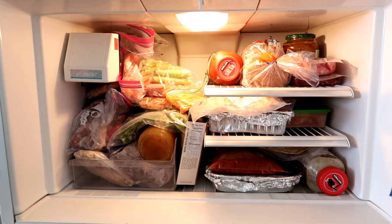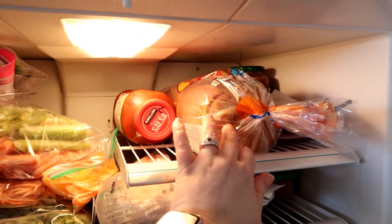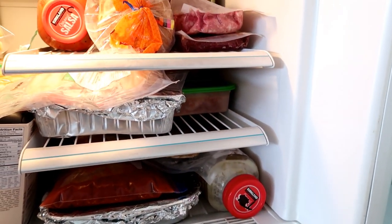Make sure you label everything. We've all put something in the freezer thinking we'll remember what it is, and two months later you're digging through and have no idea. Get a Sharpie — I keep one right in my drawer with my Ziploc bags. I don't do anything fancy; I just label what the item is and the date it was frozen.